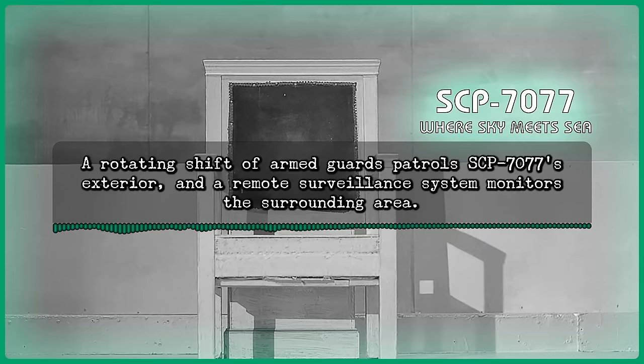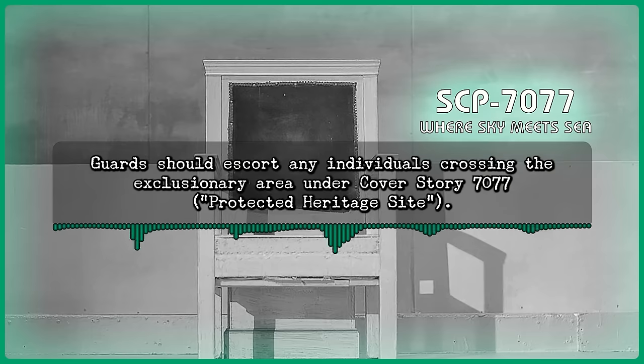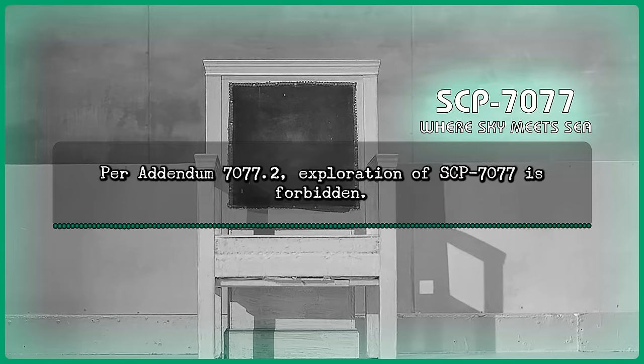Special Containment Procedures: A rotating shift of armed guards patrols SCP-7077's exterior, and a remote surveillance system monitors the surrounding area. Guards should escort any individuals crossing the exclusionary area under cover story 7077, Protected Heritage Site. Per Addendum 7077-2, exploration of SCP-7077 is forbidden.